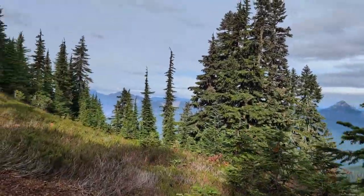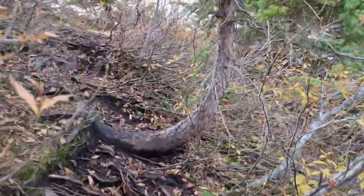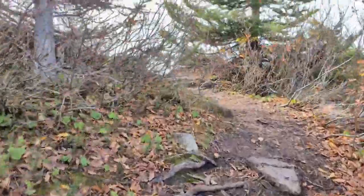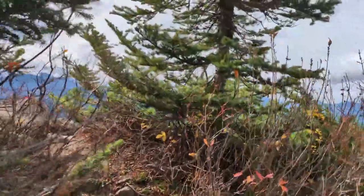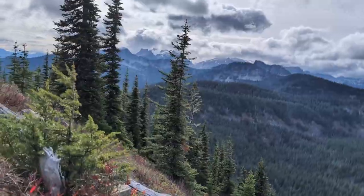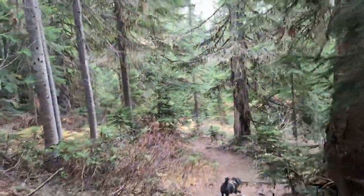As you approach the top, the trail wraps around the back side of the mountain and feels more like a goat path squeezing through stubby trees. The top is covered with these trees but has enough rocks and clearings to get views in every direction, just not all at once. You can get views of Barring, Grotto, and mountain loop peaks like Del Campo.